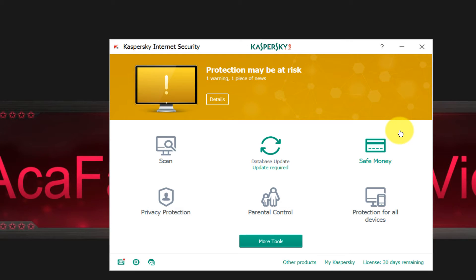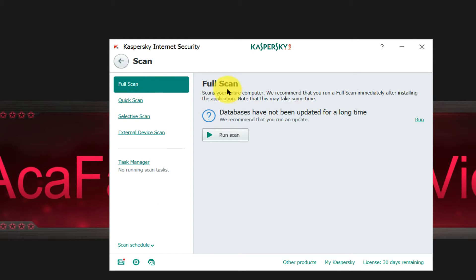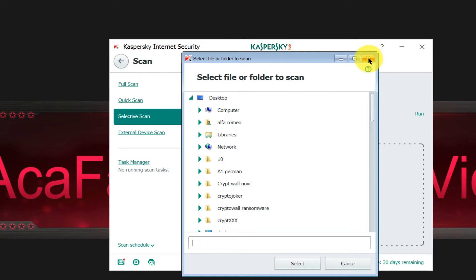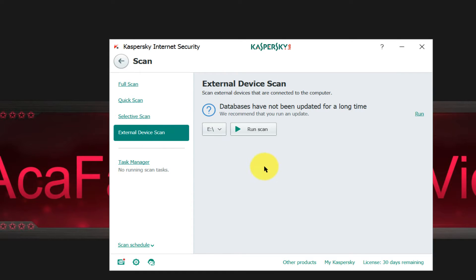Here is the actual interface. As you can see it says protection may be at risk because I haven't updated the virus database yet. Let's take a look at some options that Kaspersky offers — here you have full scan, quick scan, you can choose what you want to scan, for example a folder, and you have external device scan for your USB drive.